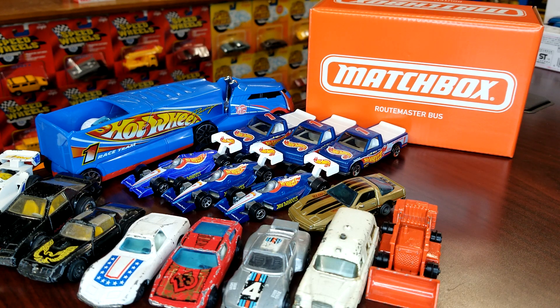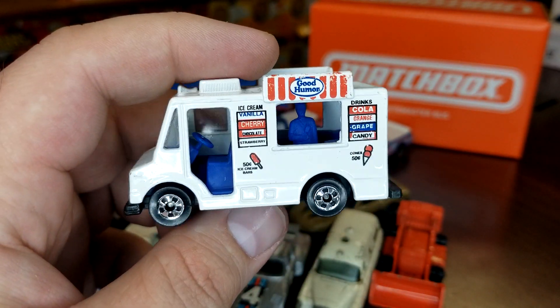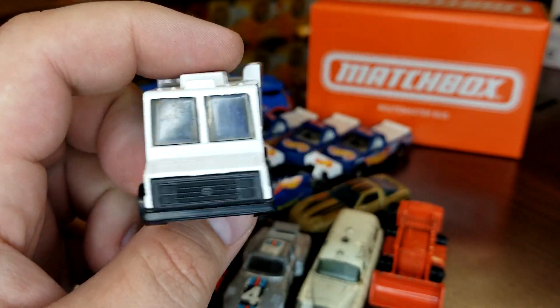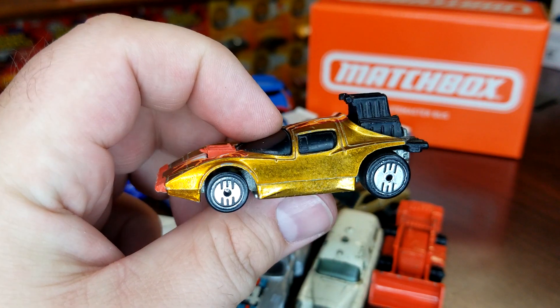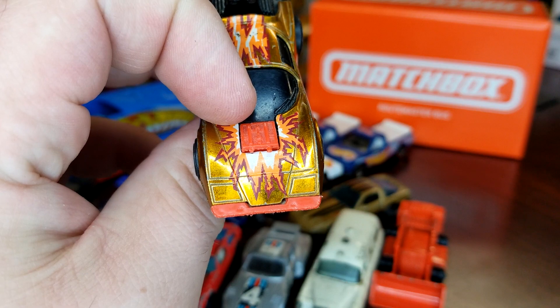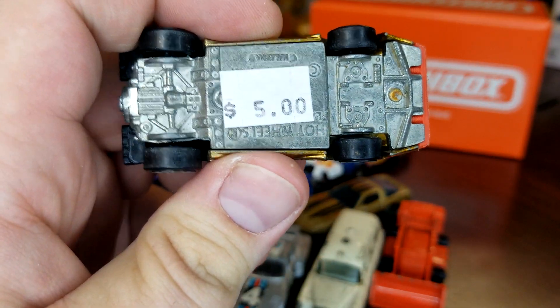I bought a bunch of loose Hot Wheels, so we're gonna flow through these real quick. I got this Good Humor black wall — he's in pretty dang good shape, probably the best shape of all the ones I've bought over the years. Still looking for a carded one. Also got this Ultra Hots car — he's in extremely good shape. He does have one of the blasters on the hood broken off, but other than that he's in really really good shape. All these are just a dollar.